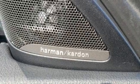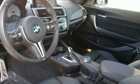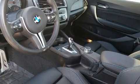BMW ensures the safety and security of its passengers with equipment such as front side impact airbags, a security system, an emergency communication system, and four-wheel disc brakes with ABS.